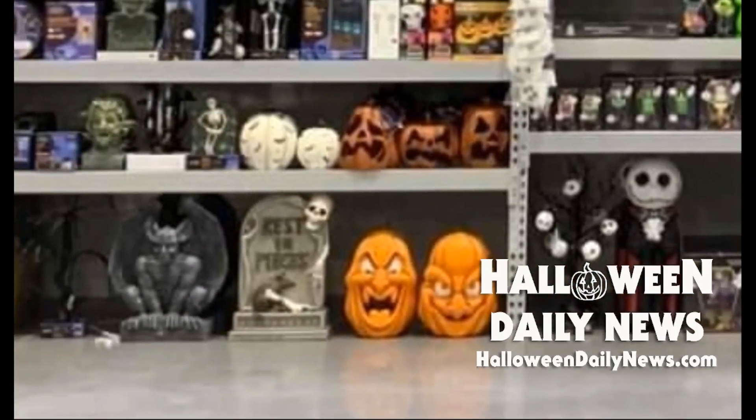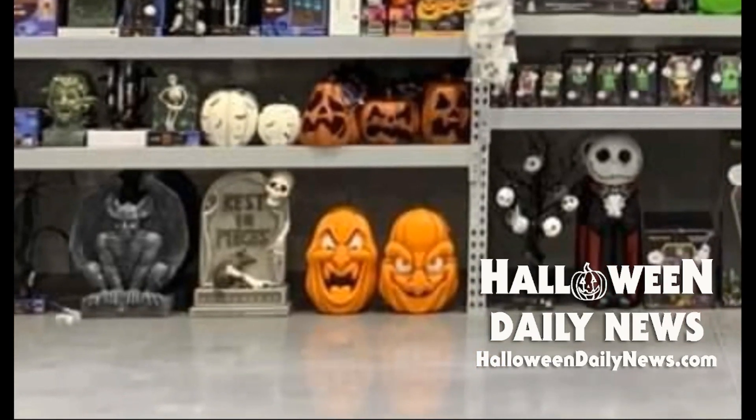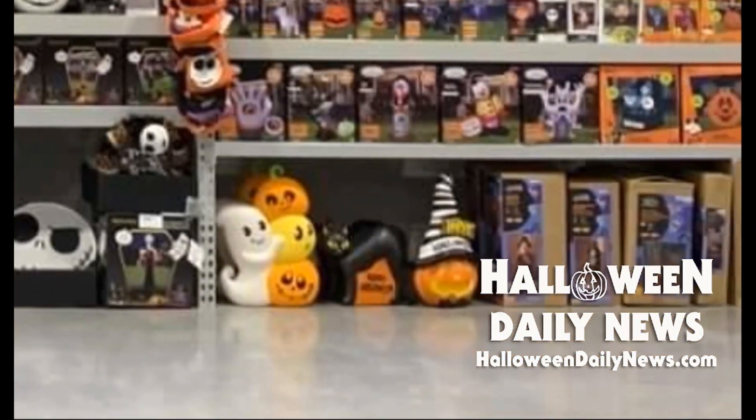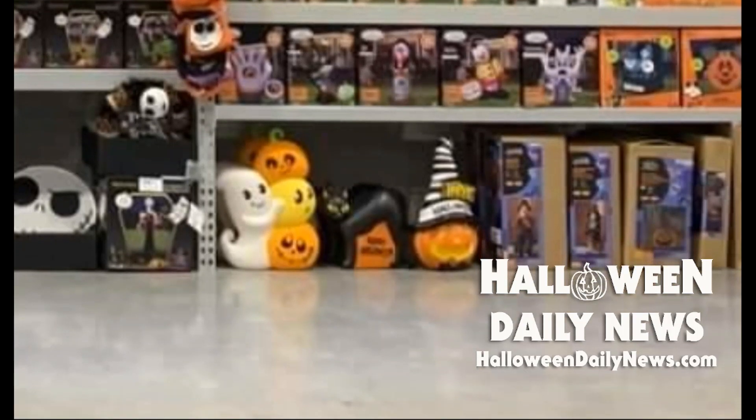Moving back over, here's another look at those two jack-o'-lantern blow-molds and the Rest in Pieces tombstone blow-mold, as well as a new gargoyle prop that it looks like we're getting. You guys know I love the blow-molds — very excited to see these. There is a 24-inch ghost with pumpkins priced at $40 — I like the candy corn colors. That black cat blow-mold is 18 inches tall priced at $30. And that is a 23-inch jack-o'-lantern with witch hat that says Happy Halloween, also priced at $30.